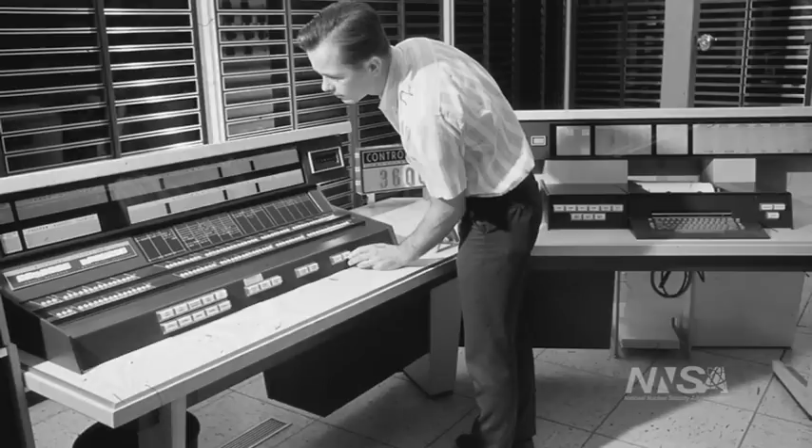It'd be like trying to take the temperature of the inside of the sun, right? It's a hostile environment. We have always used computers to inform the final decisions on the US stockpile.